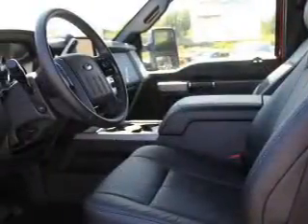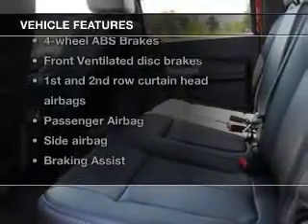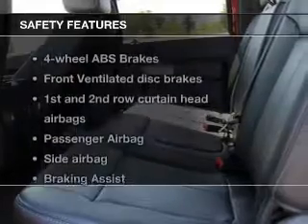Brake safely with the anti-lock braking system, plus enjoy these notable features that are included in this vehicle: power steering. And for your peace of mind, the following safety equipment is included.